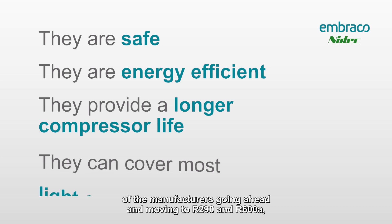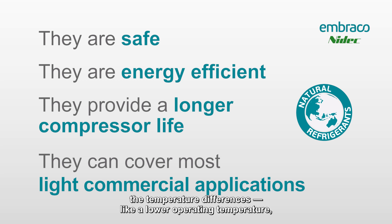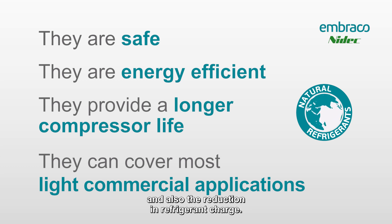To summarize the benefits of manufacturers moving to R290 and R600a — the flammable refrigerants: low GWP, energy efficiency, additional benefits like lower operating temperature, lower shell temperature, hopefully a longer compressor life, and also the reduction in refrigerant charge.